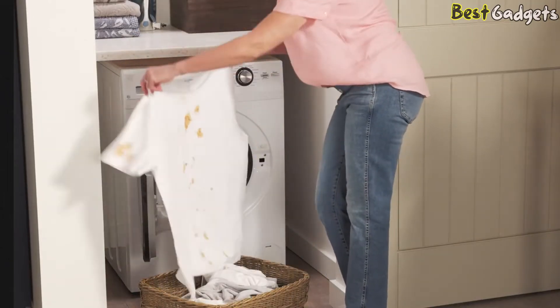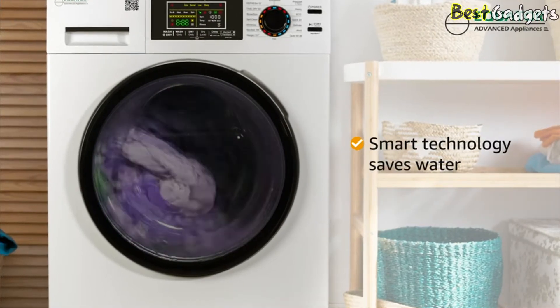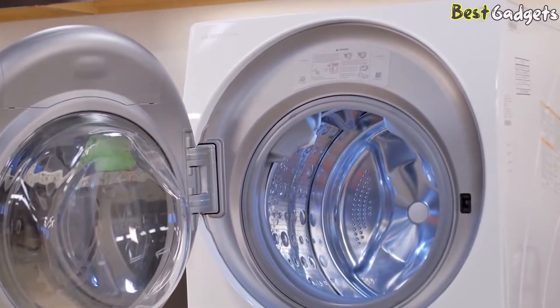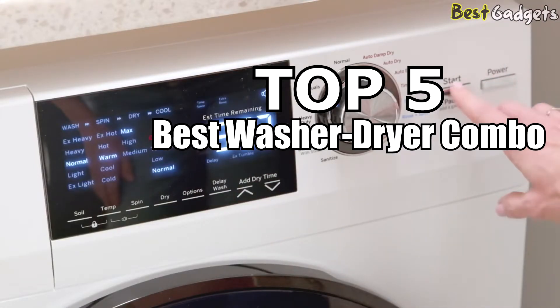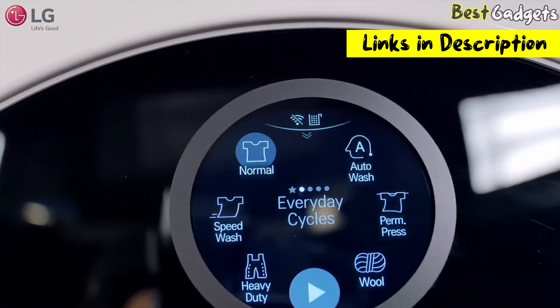The ability to wash and dry your clothes in your own home is an enviable and time-saving convenience. If you don't have the budget or the space for separate washer and dryer units, you might want to consider an all-in-one version. Welcome to Best Gadgets. We've got the top 5 best all-in-one washer-dryer combos for you today. You can buy them at the links in the description below the video.